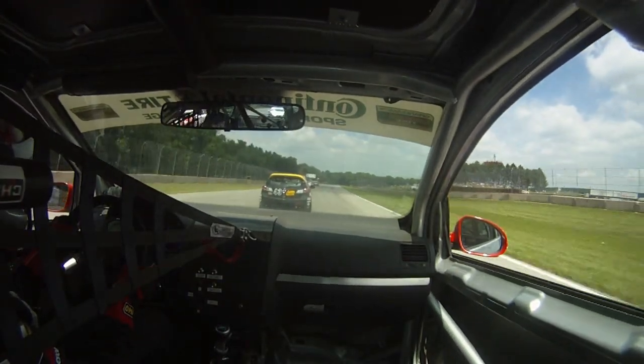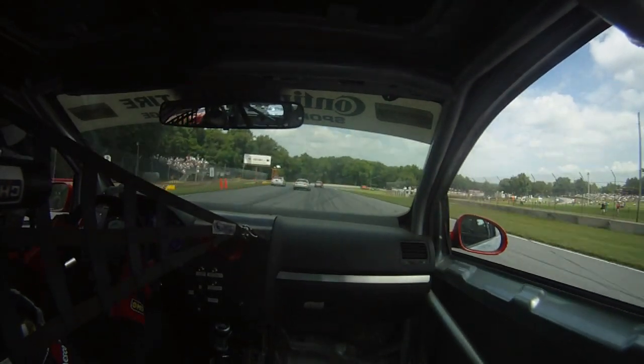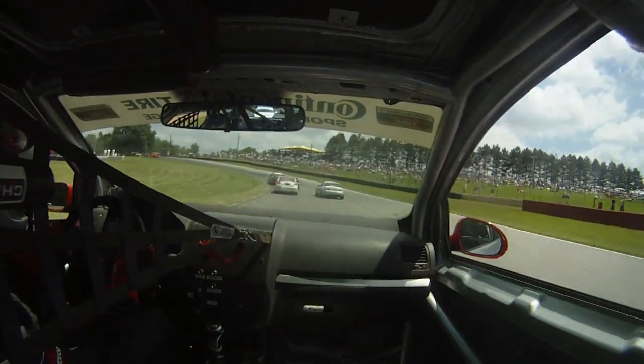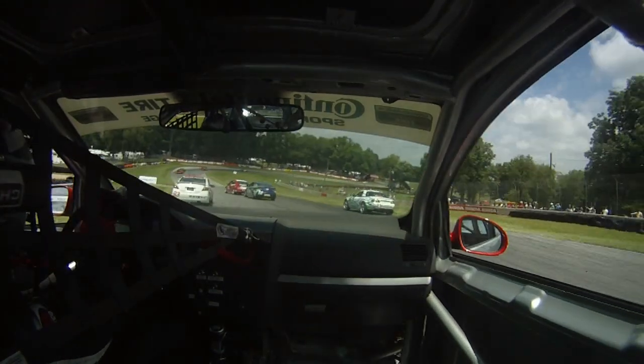Using the Mazda's draft to squeak by the Mini, and here the Mazda makes a mistake and hits the brakes way too early. We just dive right by him down a third gear off the end of the backstretch. And once again, you can see some more side-by-side action in front of us, so that means these guys are going slow — it's time for us to take advantage.